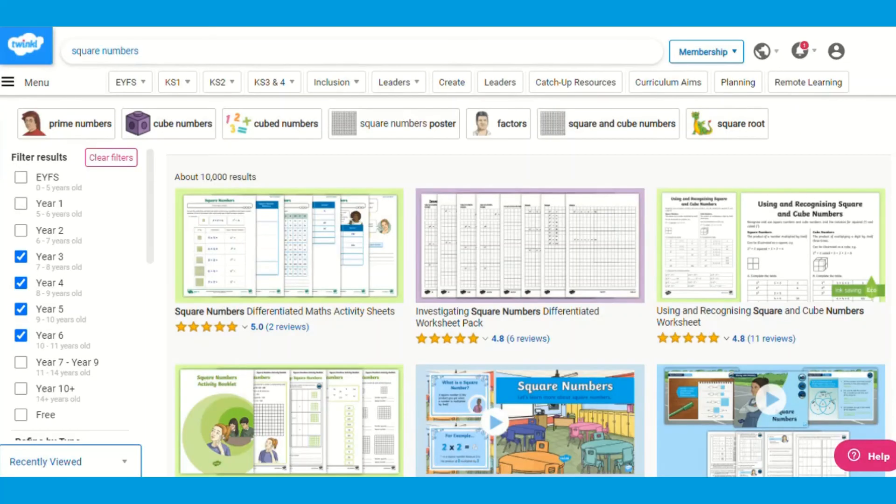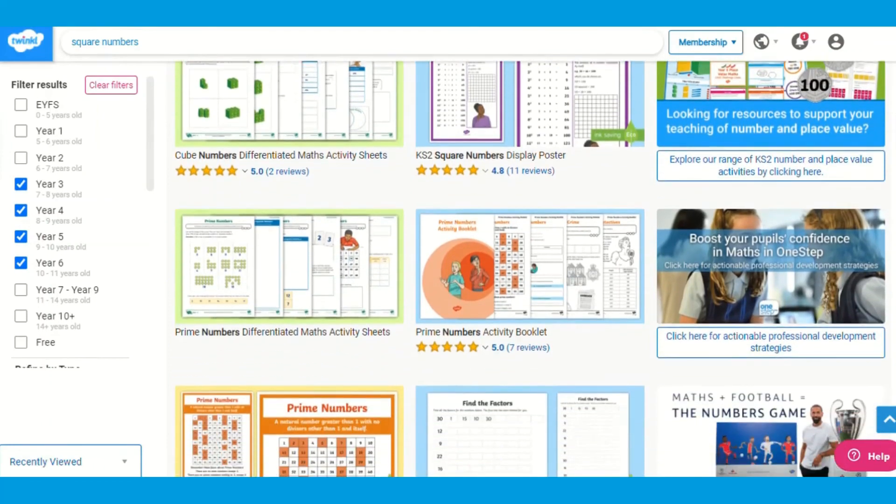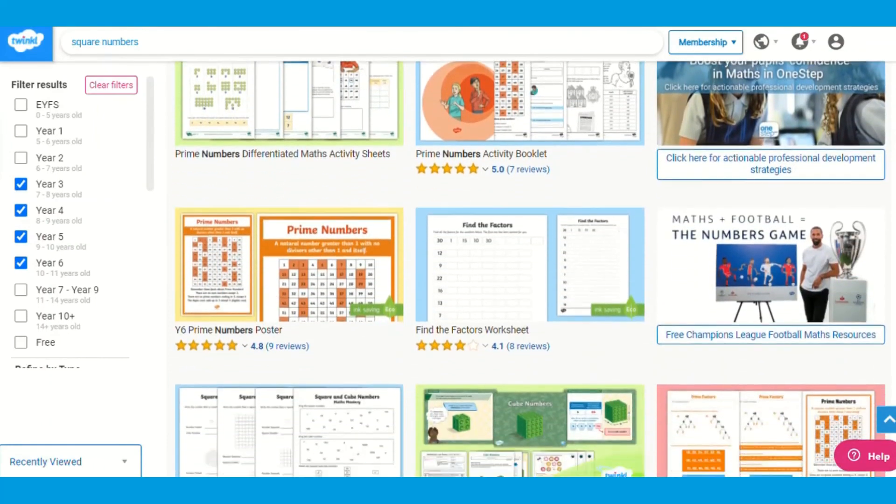Using the Twinkl search bar, type in square numbers to find a range of activities, packs, PowerPoints and display resources to accompany your teaching. Thank you for watching and see you soon.